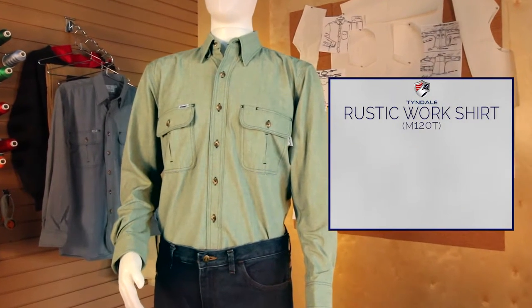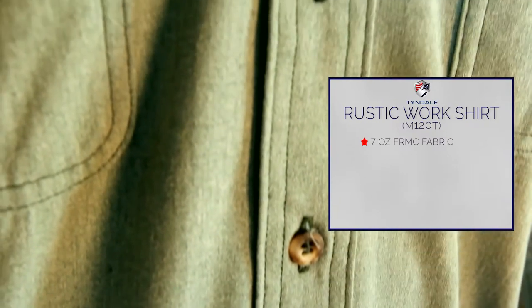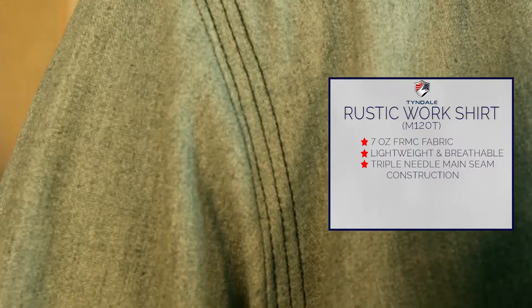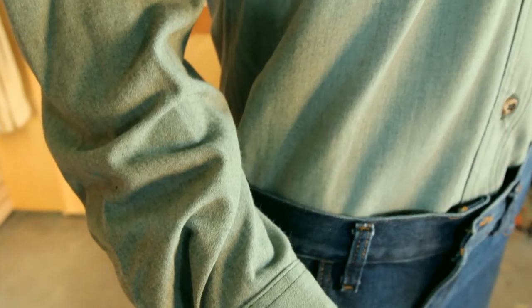Tyndale presents the Rustic Work Shirt, made of a 7-ounce patented FRMC chambré. This inherently flame-resistant shirt is both lightweight and breathable for added comfort. Triple needle main seam construction ensures durability, and its moisture-wicking properties keep you comfortable while you work.